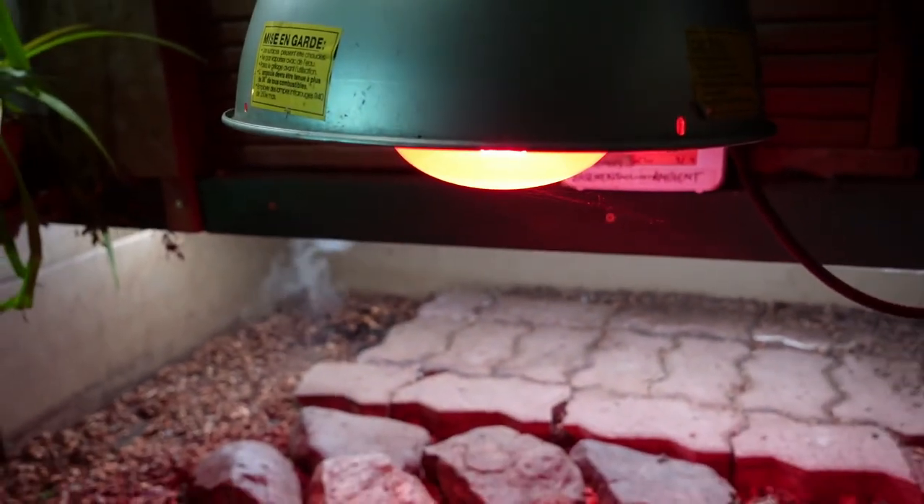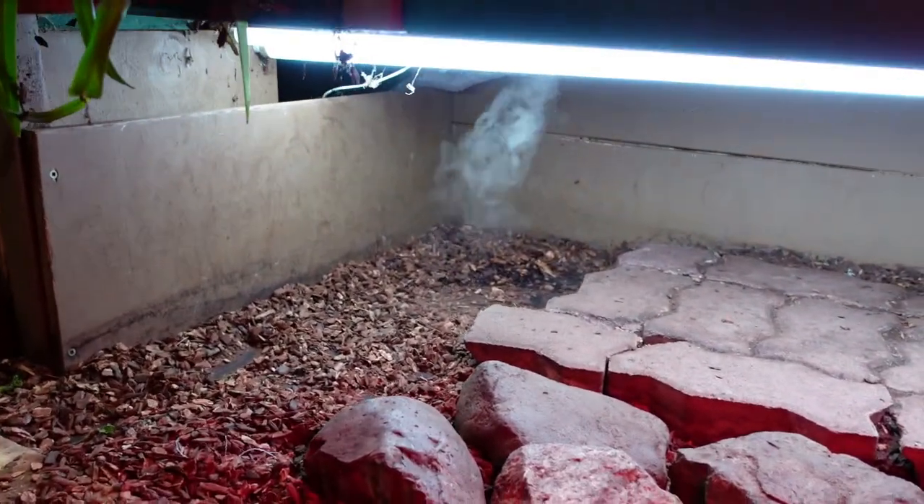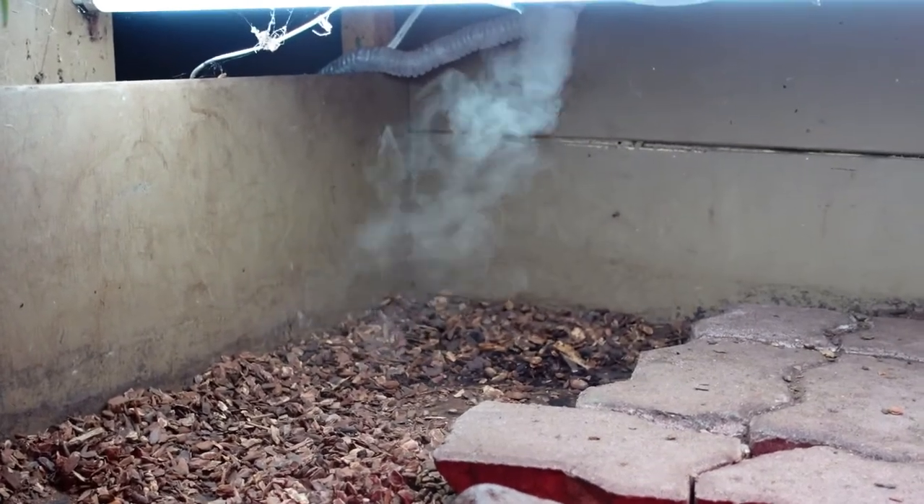Tortoises are, of course, cold-blooded like all reptiles, and require an external source of heat to survive. We also have a humidifier to simulate those moist tropical environments that he has adapted to.